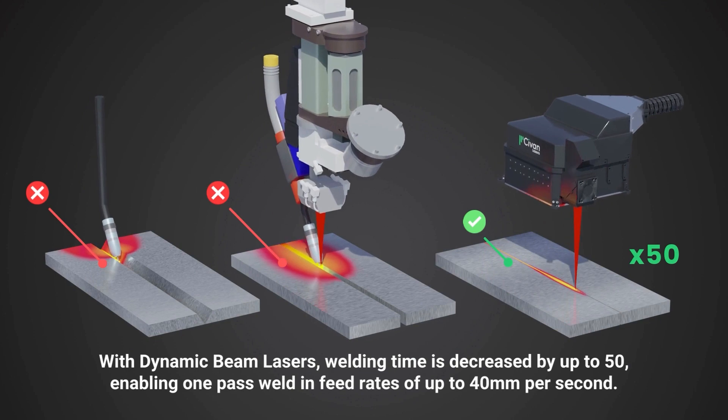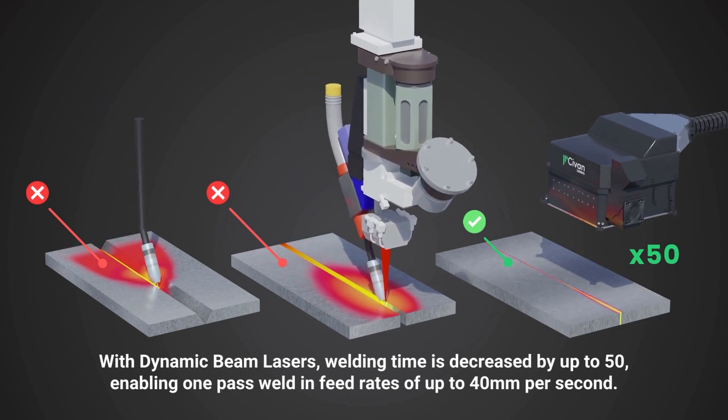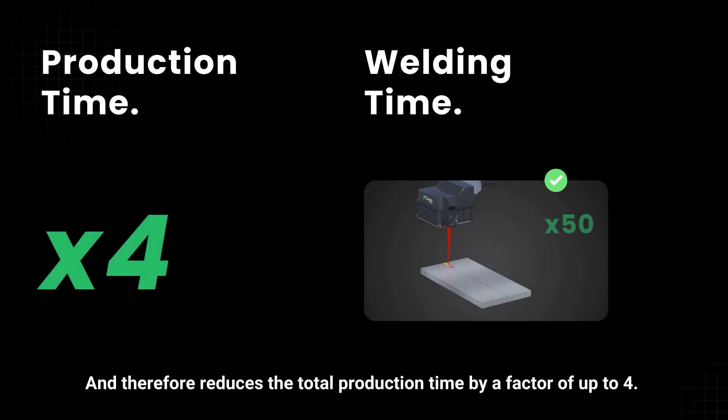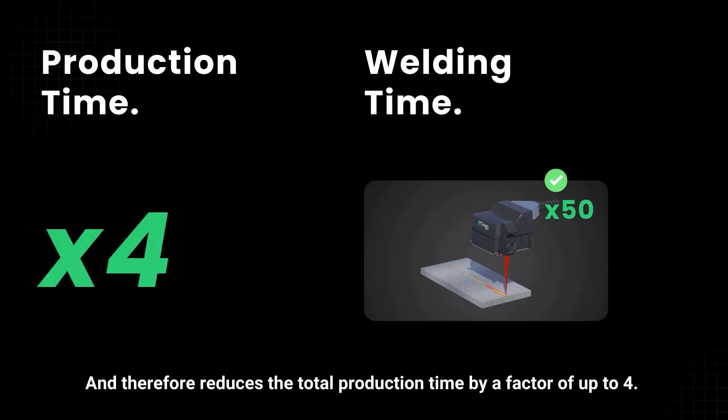With dynamic beam lasers, welding time is decreased by up to 50%, enabling one-pass weld and feed rates of up to 40 mm per second, and therefore reduces the total production time by a factor of up to 4.